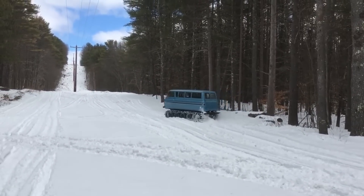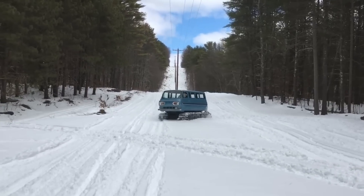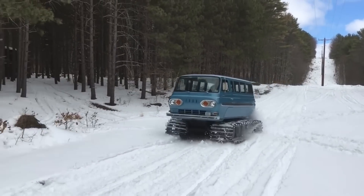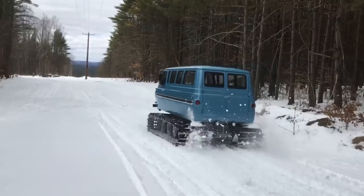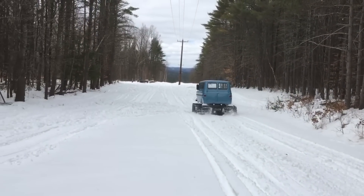Passengers can enjoy a cozy and picturesque journey inside the cabin, which is usually furnished with comfortable seating, heating, and plenty of windows. For better handling and comfort on longer rides, snowcats often feature state-of-the-art suspension and steering systems.